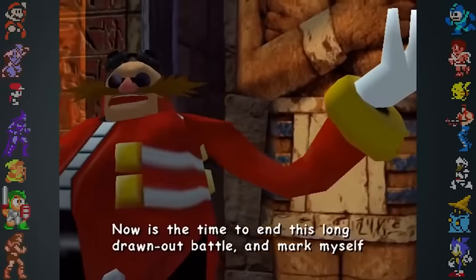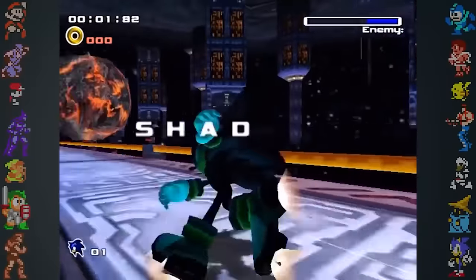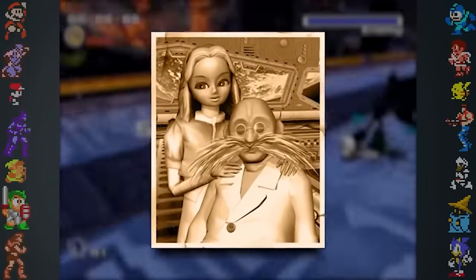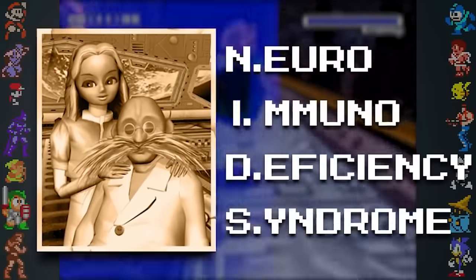Did you know? Sonic Adventure 2 had a hidden backstory tucked away in a Japanese strategy guide. This backstory details the events that led to the creation of Shadow the Hedgehog. Maria Robotnik, Dr. Eggman's cousin, suffered from a fictional incurable disease called NIDS, or Neuroimmunodeficiency Syndrome. The name of this disease explicitly references the real-life disease known as AIDS, Acquired Immune Deficiency Syndrome.